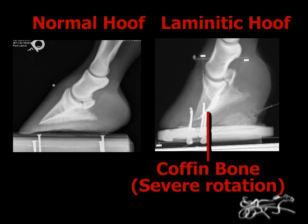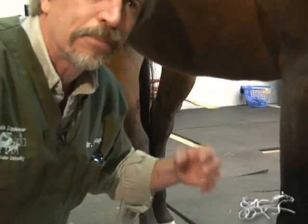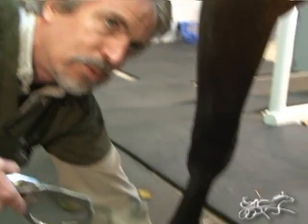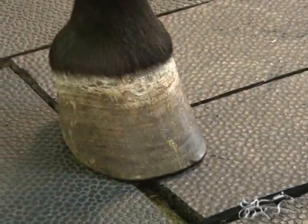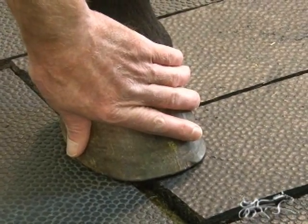Some horses — and this is the most devastating to deal with — they both sink and rotate. Both front feet may also have a very prominent digital pulse, most likely from the degree of inflammation in the foot. The other thing they can have is hoof warmth that you feel on the dorsal part of the foot, and you can feel that the foot is very warm.